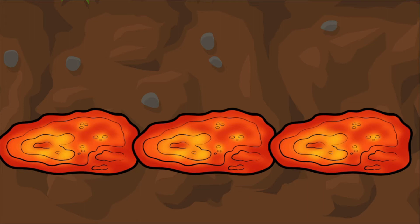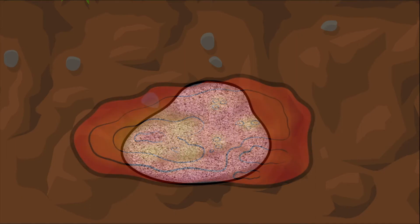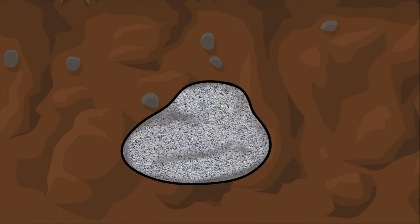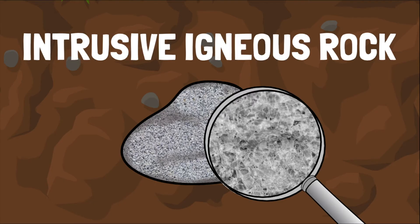Sometimes magma cools while it's still underground. Magma usually cools very slowly underground because it's still quite hot. When this happens, the melted minerals crystallize, creating shiny flecks in the rock. This type of igneous rock is called an intrusive igneous rock because it forms inside the Earth.